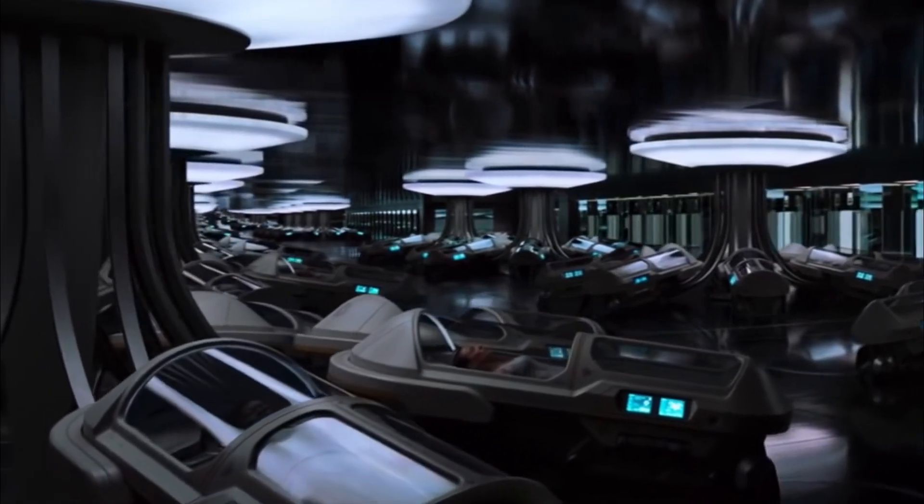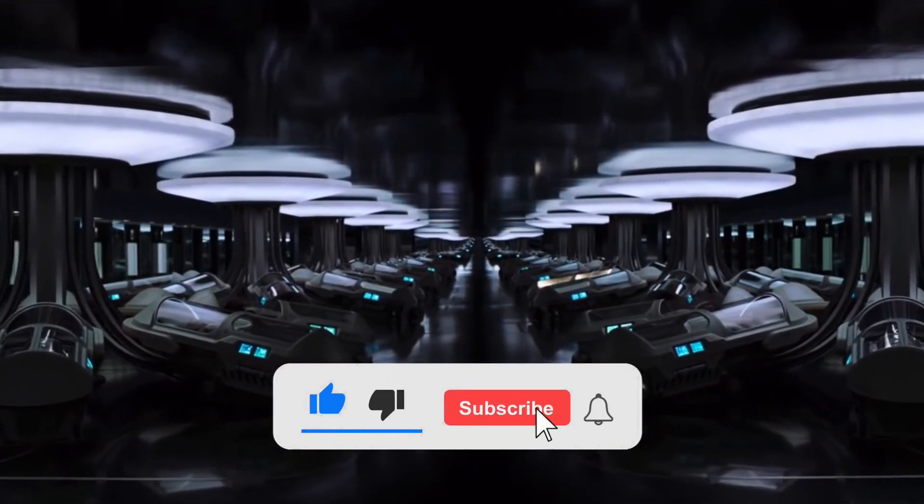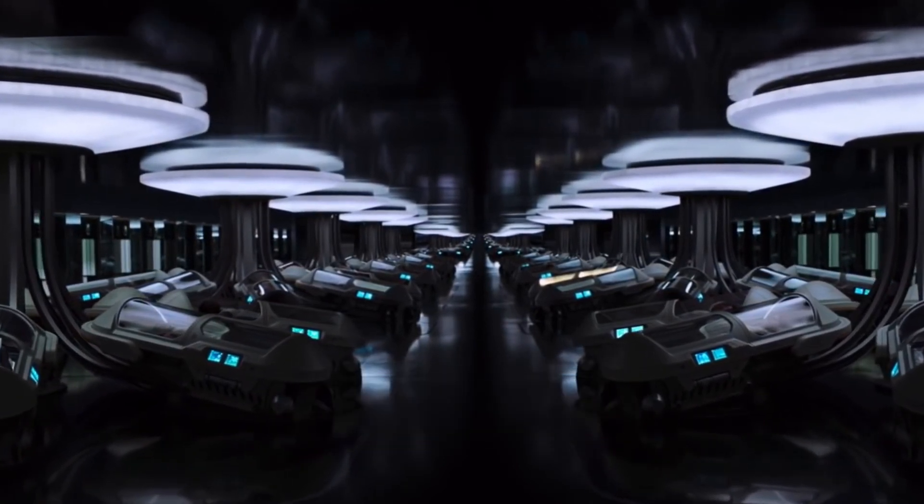I hope you enjoyed and learned something from this video. If you did, make sure you like this video and subscribe to our channel for more substantial and awesome videos like this one. Thanks for watching!